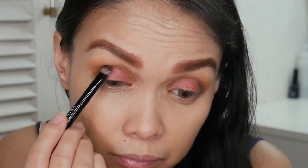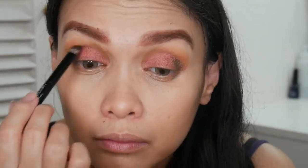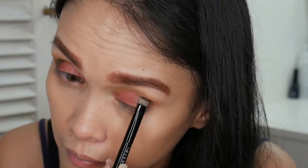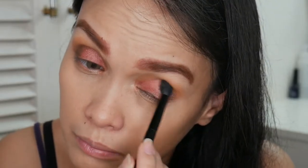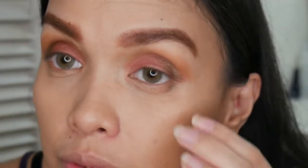Now I'm blending that out with my blending brush to soften the edges. There's a bit of fallout from the brown shade, but that's okay. Next I'm going to drag it down onto my waterline to make a smoky effect.